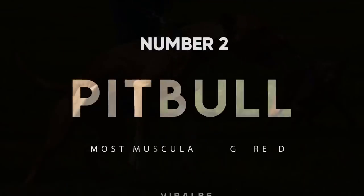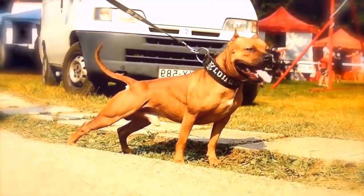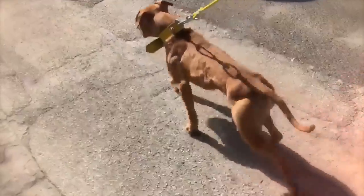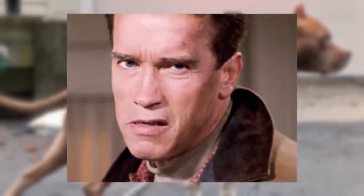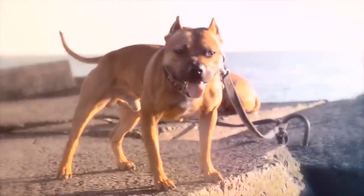Number 2: Pit Bull. The American Pit Bull Terrier is an extremely muscular breed. All you have to do is put your hand on one of these dogs to feel the muscles and raw power under the skin. They have hugely broad chests that can make even Arnold Schwarzenegger jealous. They don't need to work out to get theirs — it just comes naturally.